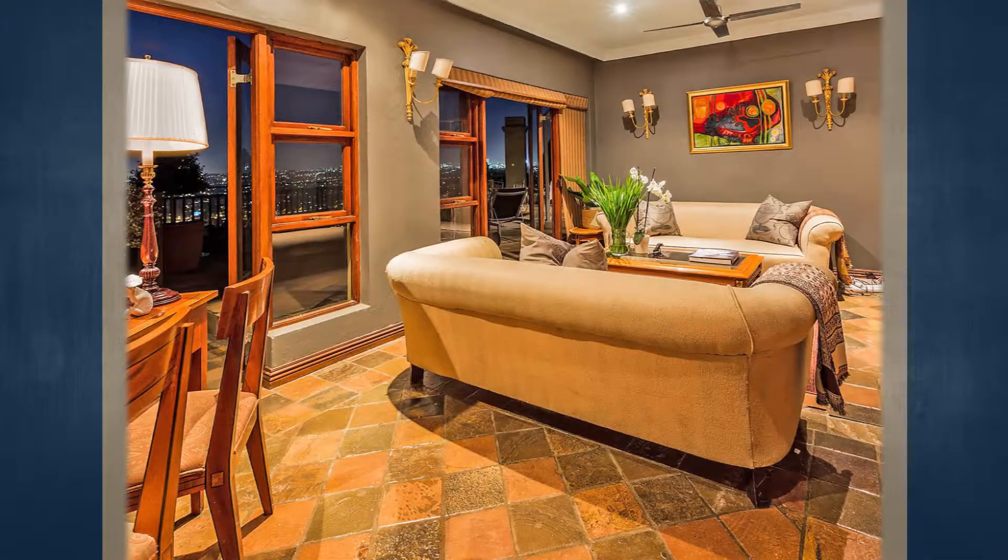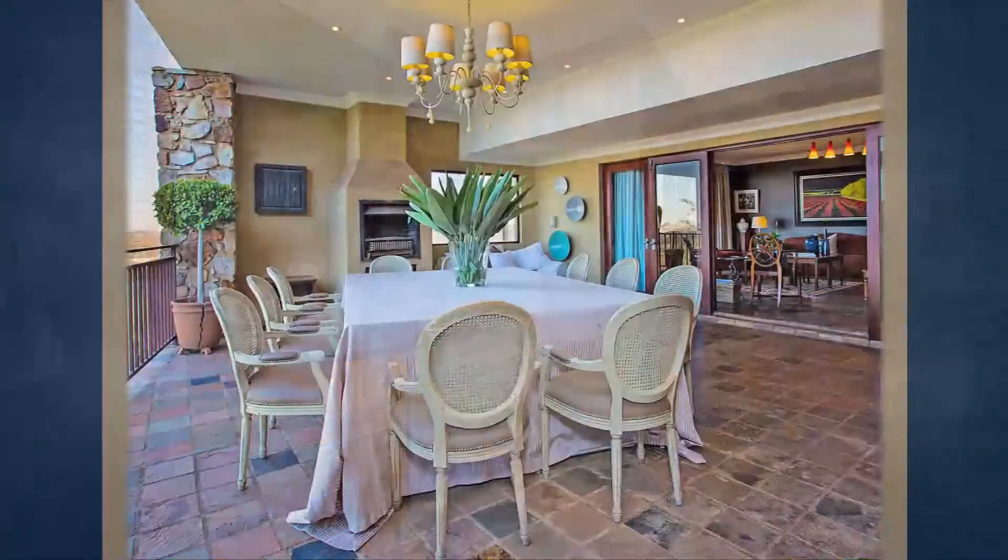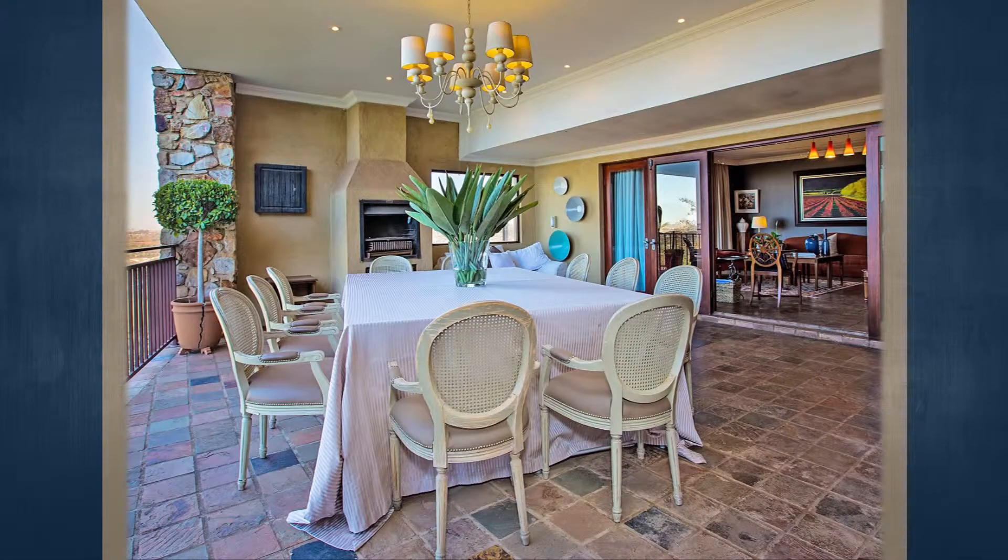Northcliffe is an affluent residential suburb of Johannesburg, South Africa. The suburb is located on Northcliffe Ridge, which offers vistas of the central business district on one side and the leafy northern suburbs on the other. Northcliffe's huge homes are nestled around a steep incline of the hill.